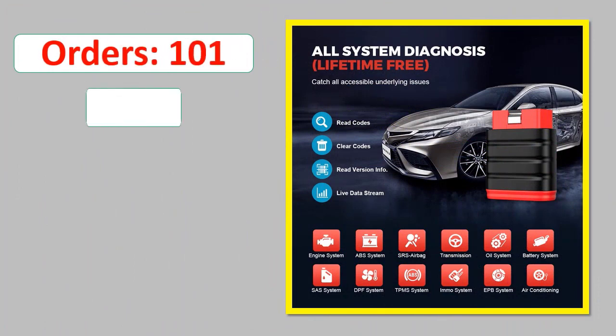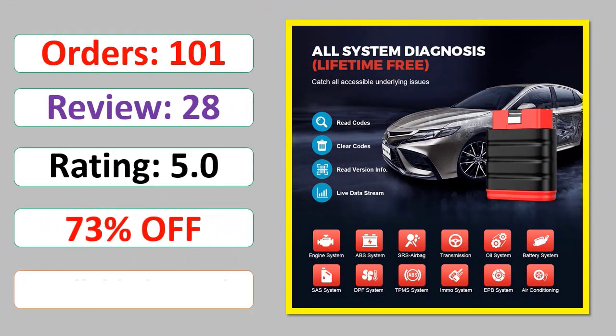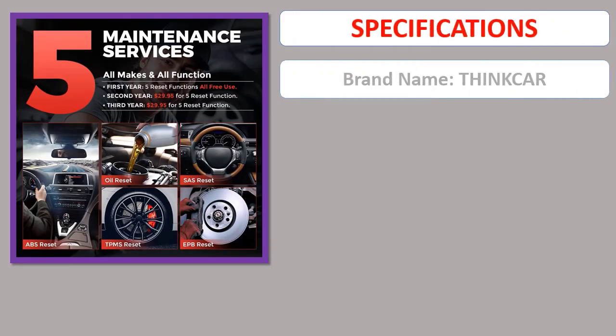Orders, Review Rating, Percent Off, Available in Stock. Specifications.